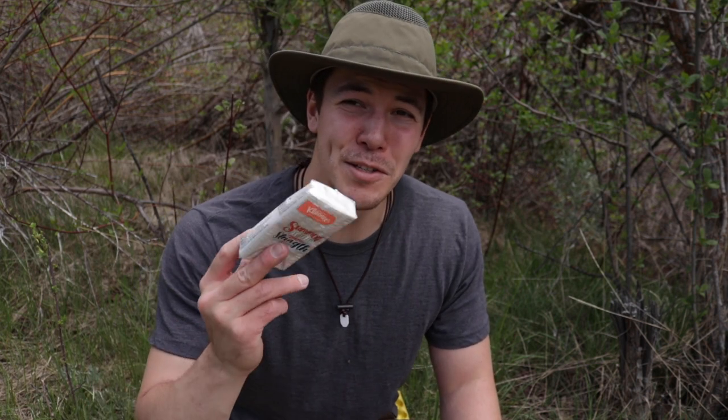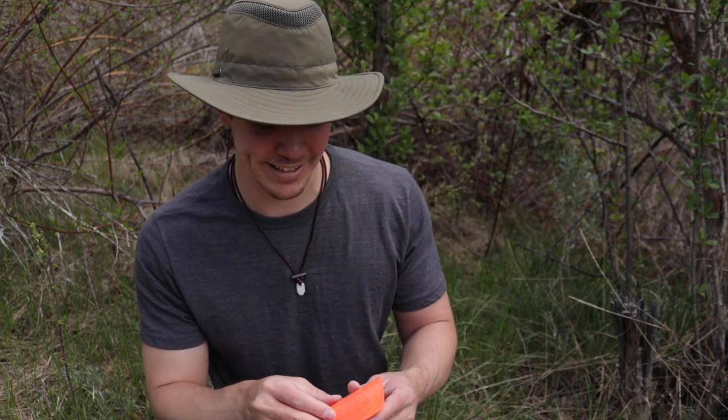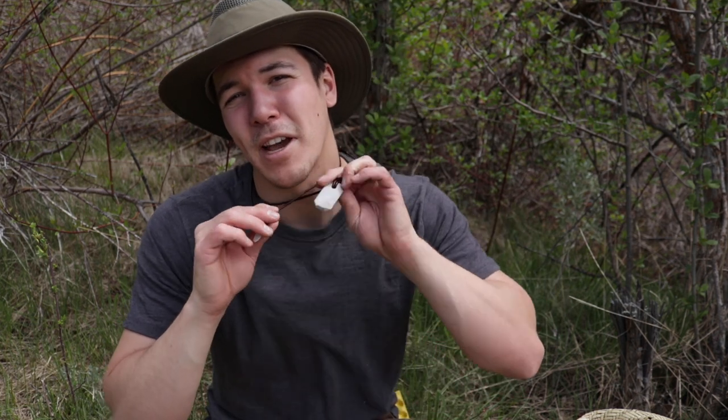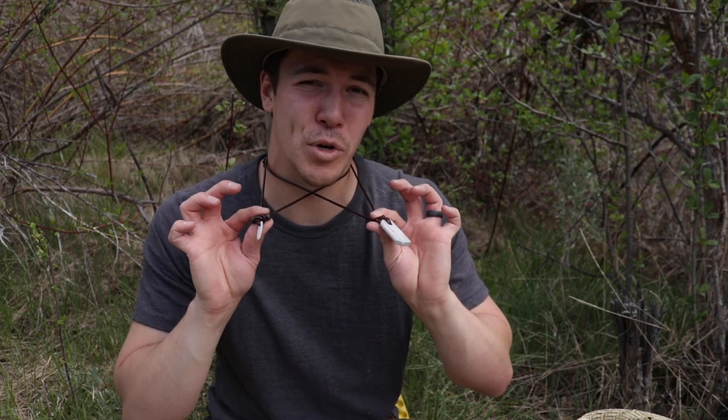During this time of year my nose runs a lot, so I usually have a little packet of Kleenex. So those are basically the standard items I carry when I'm going around town or to work. What I have around my neck I'll sometimes carry out there, but that combo is more for the woods, which let's get into right now.